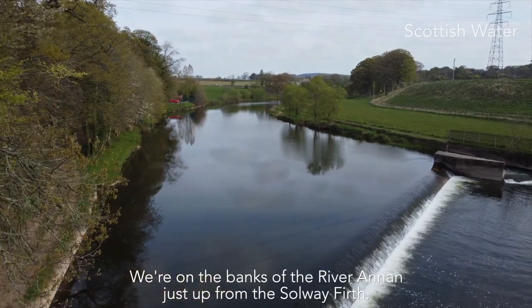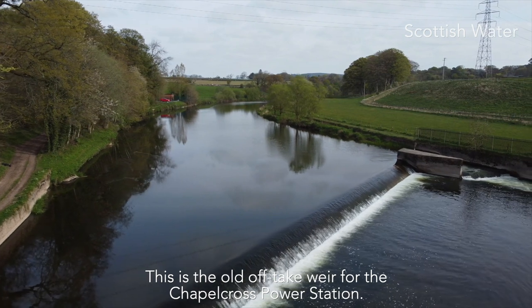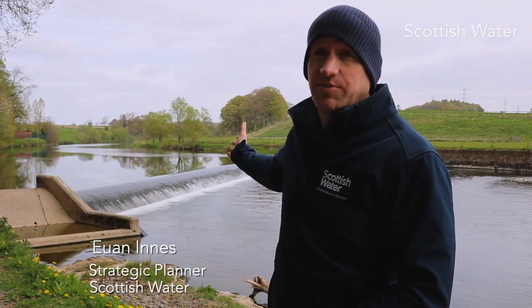We're here today on the banks of the River Annan, just up from the Solway Firth, and this is the old off-take gear for the Chapel Cross Power Station, where we've recently installed an eel pass.